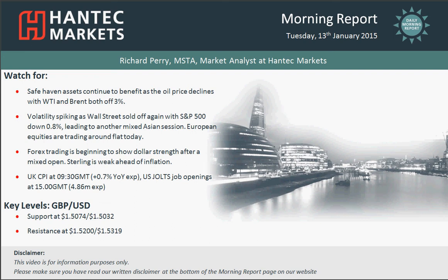Hi everyone and welcome back to today's more report on Tuesday the 13th of January with me Richard Perry, Market Analyst at Hantec Markets. Let's have a look at cable now.